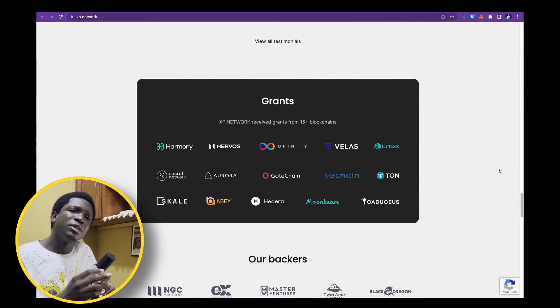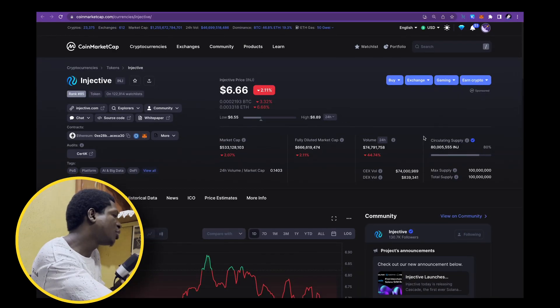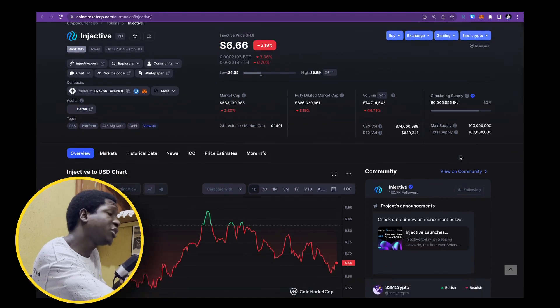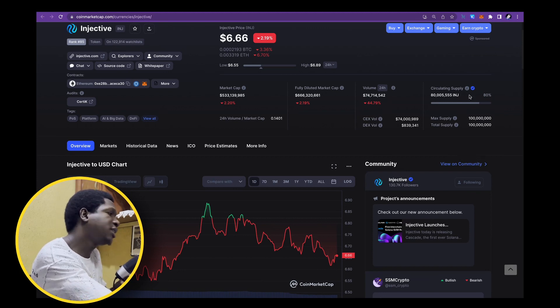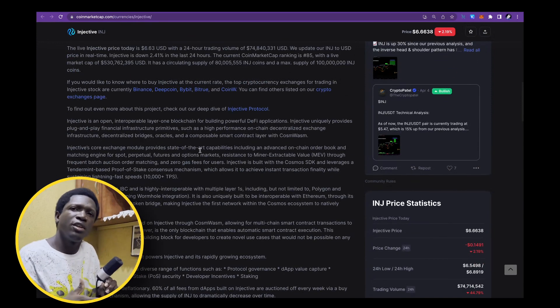XP Network is a project that I have no doubt will do phenomenally well in the next bull run. The next project I'm covering within blockchain tools is the Injective Protocol — another great one. It's a mid-cap gem with a market cap of over 500 million dollars for a good reason. Check out the amount of tokens in circulation: 80% in circulation, something you'd like to see especially for a project valued as high as 500 million dollars in market cap. So there's not too much share inflation.